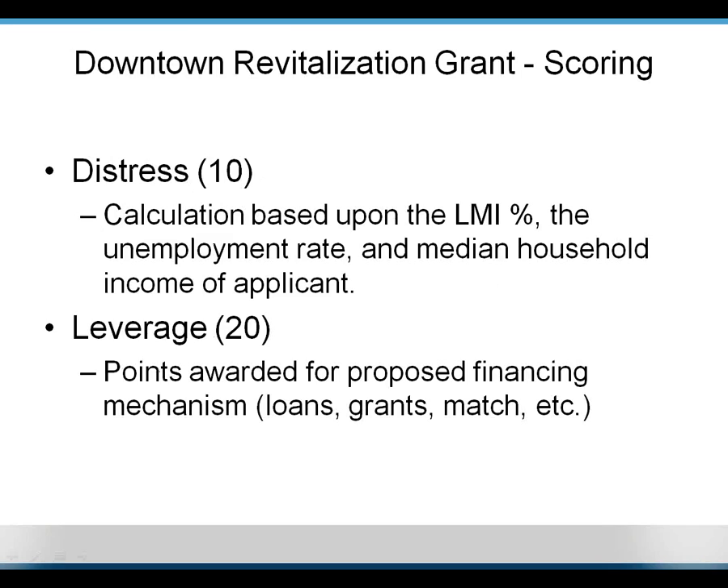I want to briefly go over the different ways we score downtown revitalization grants. We look at distress — we allocate about ten points to that, calculated in our office based on the LMI percentage of the community, the unemployment rate, and the median household income.